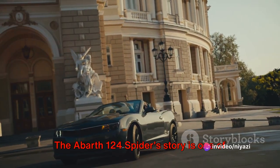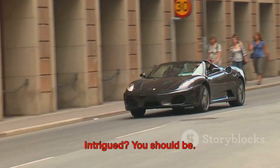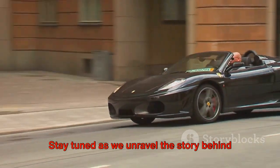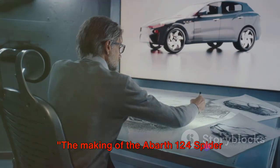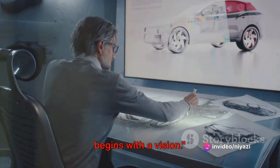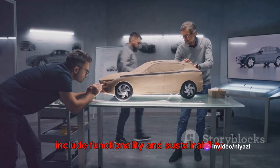The Abarth 124 Spyder story is one of remarkable engineering. Stay tuned as we unravel the story behind this remarkable car. The making of the Abarth 124 Spyder begins with a vision — a vision that goes beyond beauty to include functionality and sustainability.